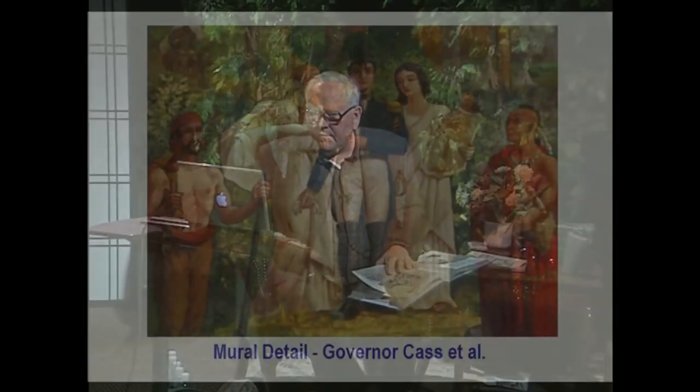These murals are in the middle school, and if you haven't seen them, you're encouraged to go there. Ask them to turn the lights on. Here's a detail from the left mural showing Governor Cass surrounded by the two ladies, the Frenchman, and the Native American gentleman.